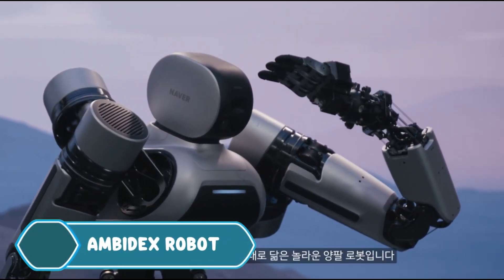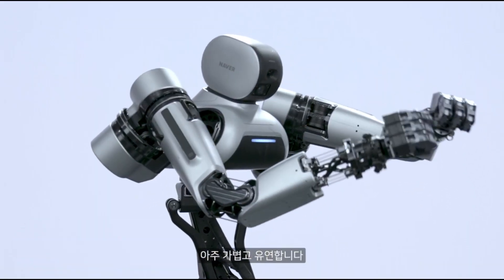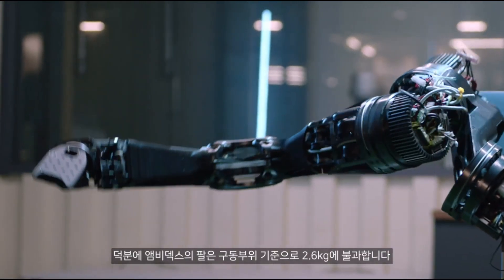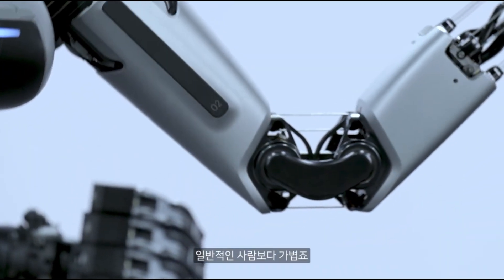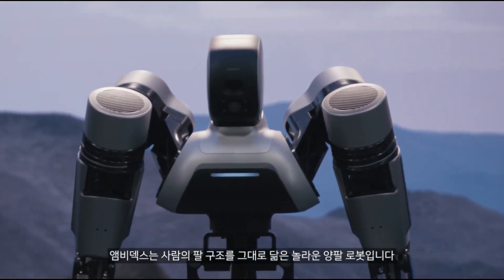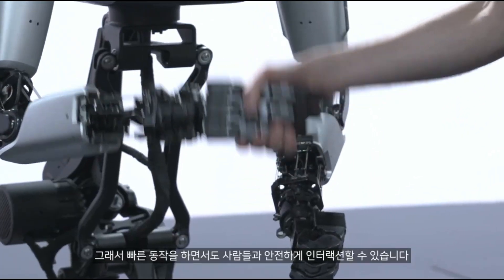The Ambidex robot is a unique, lightweight robotic arm created by Naver Labs. Unlike heavy industrial robots, Ambidex is light — even lighter than a human arm — thanks to its special cable-driven system. This makes it safe to interact with, allowing you to high-five it without getting hurt.